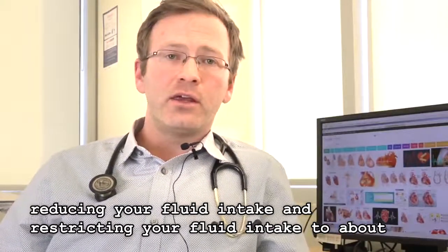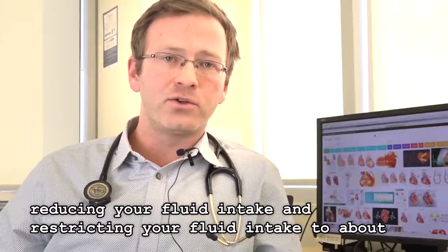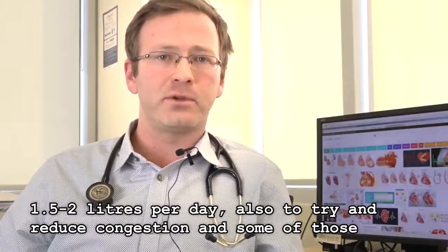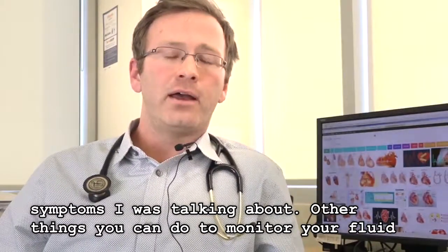Also reducing and restricting your fluid intake to about a liter and a half to two liters a day can help reduce congestion and some of those symptoms I was talking about.